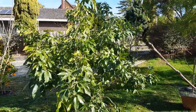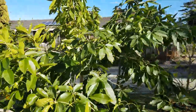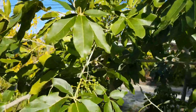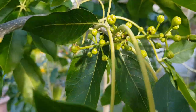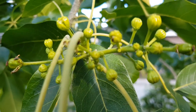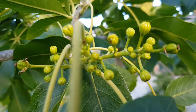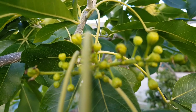White sapote coming in really well with lots of flowers. Not sure if these will all stay on over winter, but they even have some fruit — so that's exciting. First time we've had white sapote fruiting in winter.